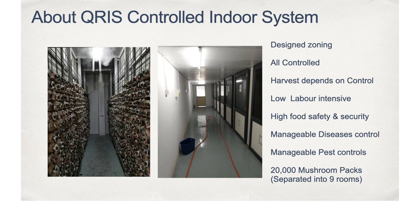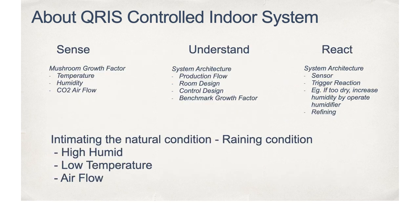A proactive practice has emerged: Chris puts these mushroom packs into a controlled cultivation area, in which Chris simulates the growth factors such as temperature, airflow and humidity to offer a better environment to grow mushrooms. With this basic understanding of mushroom cultivation and based on experiences in manufacturing plant processing, Chris has developed a controlled indoor mushroom cultivation system based on three fundamental steps: to sense, understand and react.